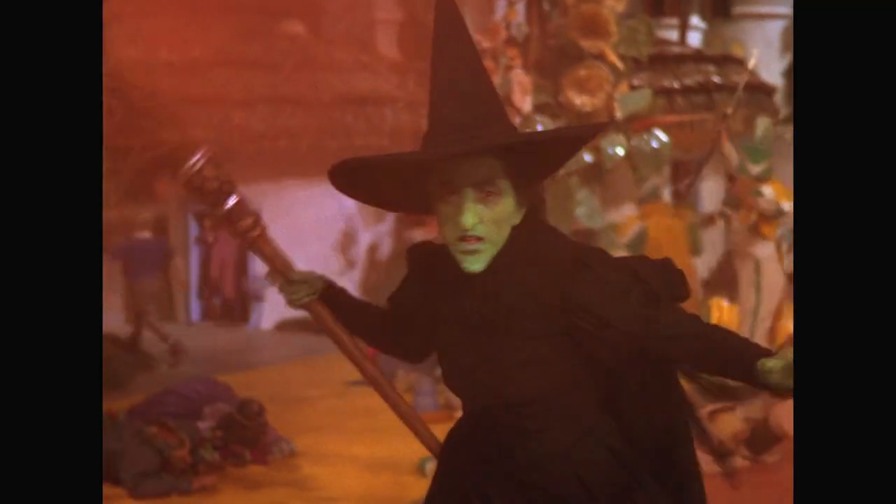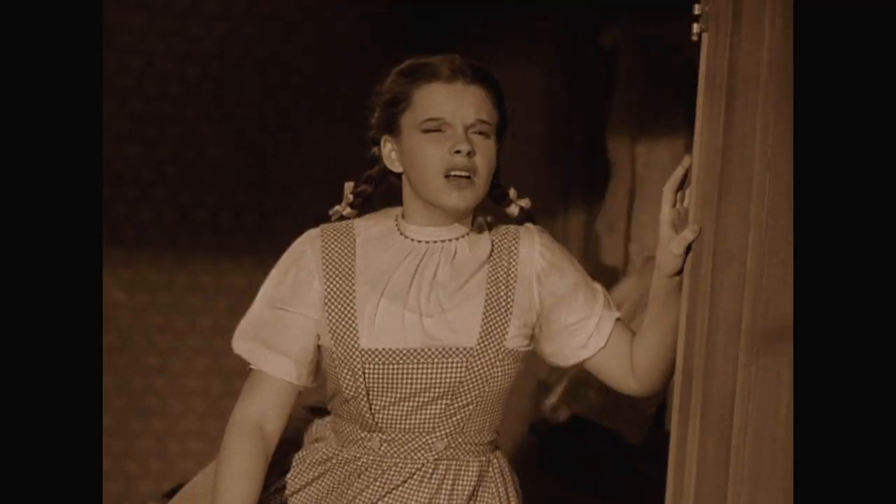If there's any film that's withstood the test of time and deserves the IMAX treatment, it's Wizard of Oz. This film is so unique — the legacy, its history. We're really proud to have had an opportunity to be a part of it.